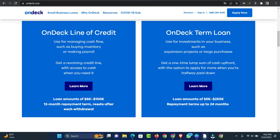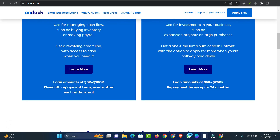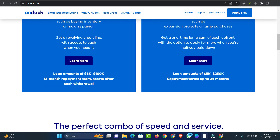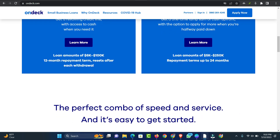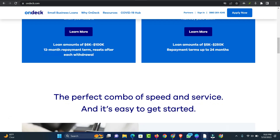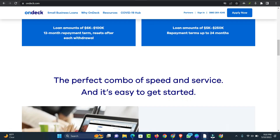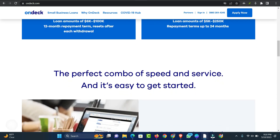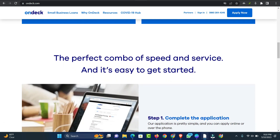How to qualify for an OnDeck business loan? Business loan applications are approved or declined based on a number of factors. All lenders have their own unique underwriting requirements, but these typically include information from an applicant's credit profile and other factors that demonstrate the ability to repay the loan, such as business revenue. Meeting the requirements won't guarantee approval, but they can help you decide if a business loan is the right fit for you.